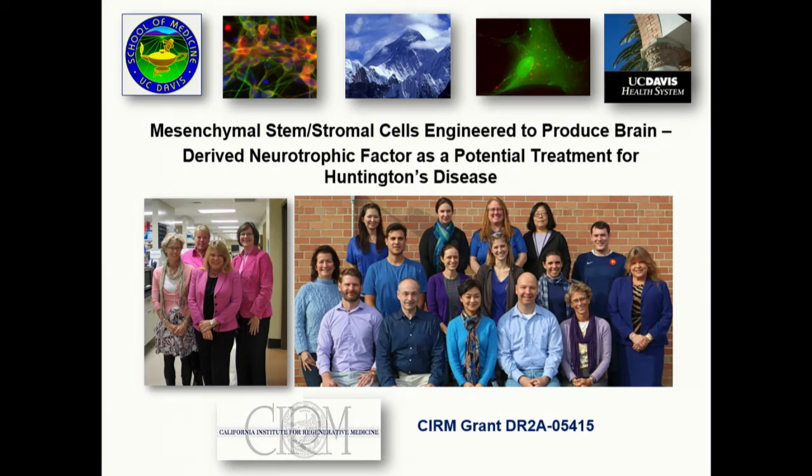We've been working for several years now on a project funded by the California Institute for Regenerative Medicine: mesenchymal stem cells engineered to produce brain-derived neurotrophic factor as a potential treatment for Huntington's disease. BDNF is also called Miracle-Gro for the brain. This would be a temporary therapy designed to buy the Huntington's patient more time, to allow the neurons to remain healthy longer before progression, but it would not be a cure.